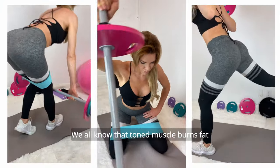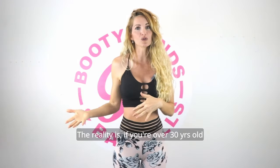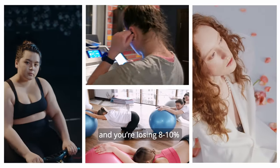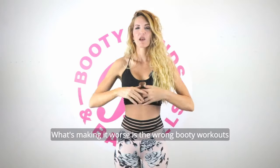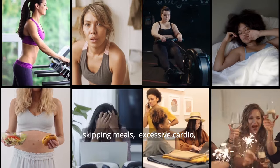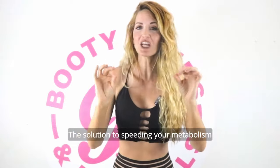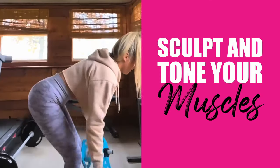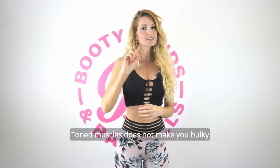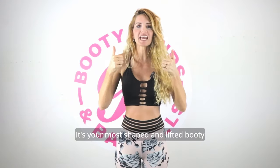We all know that toned muscle is what burns that fat. The reality is, if you're over 30 years old, your metabolism is slowing down and you could be losing anything up to 8 to 10% of your muscle mass every decade. What's making it worse is the wrong booty workouts, skipping meals, excessive cardio, and not getting enough daily protein. The solution to speeding up your metabolism and burning fat faster is sculpting and toning your muscle. Toned muscle does not make you bulky — in fact, it's your fat-burning machine and your most shaped and lifted booty.